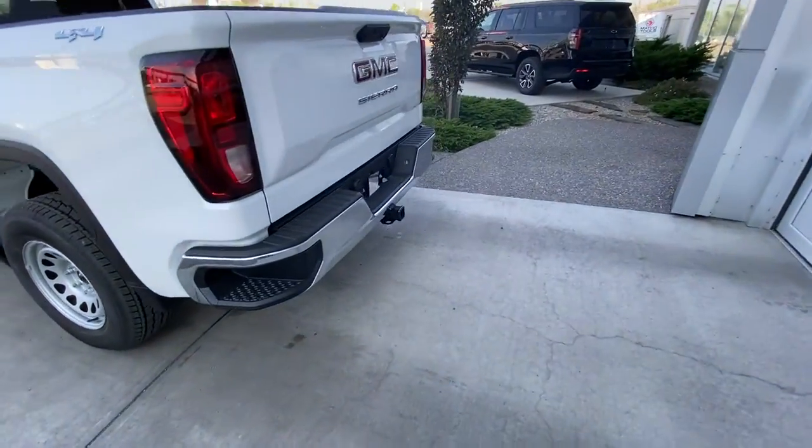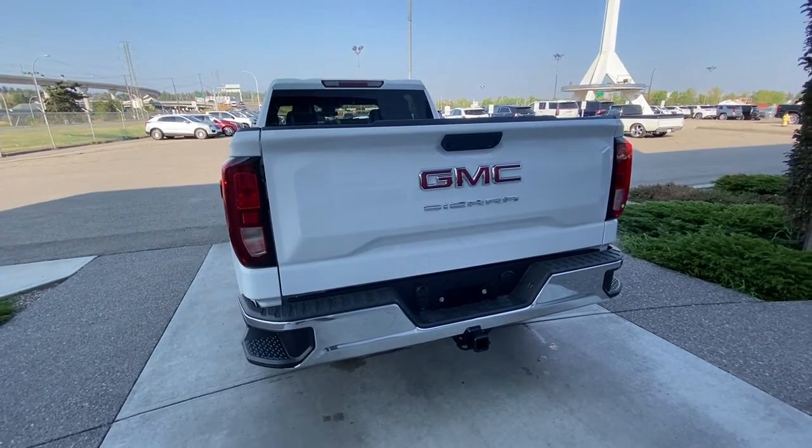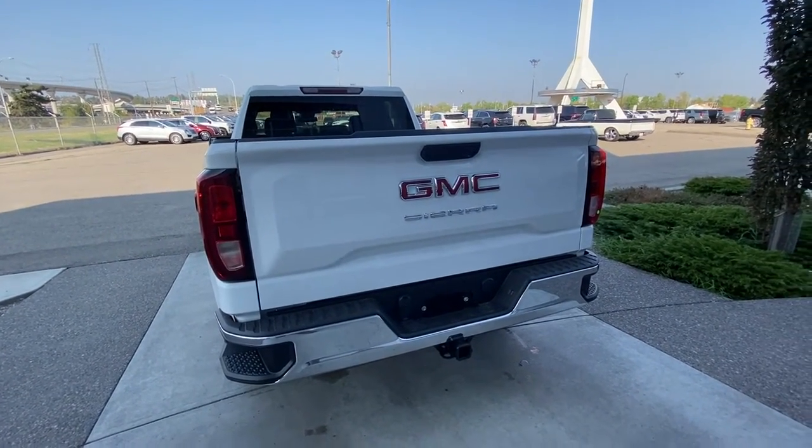Towards the back of the truck, we have our chrome rear bumper with trailer tow package, LED brake lights, a backup camera, and your GMC Sierra badging.